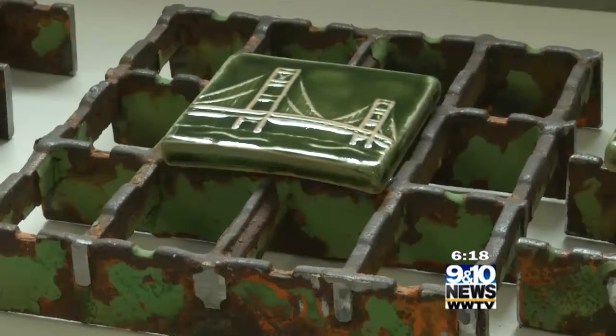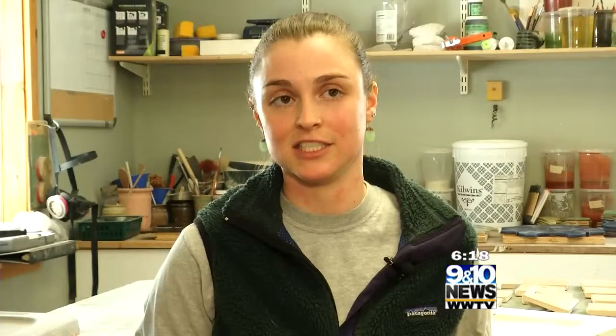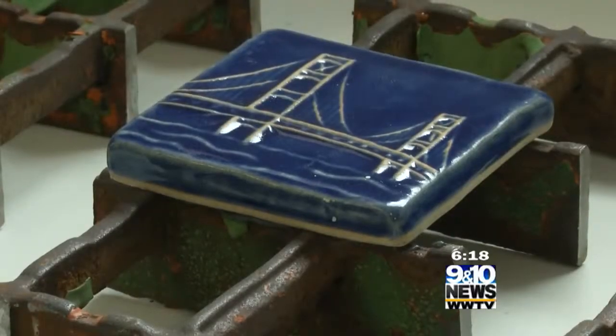Check out this Mackinac Bridge tile on a piece of grading from the actual bridge — the actual grading that you drive over — and they've been attaching their four-inch Mackinac Bridge tiles to them, which has been a really unique thing.